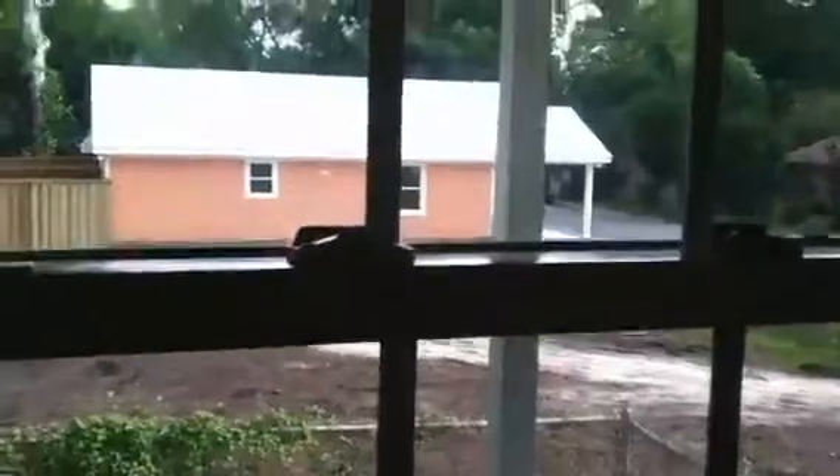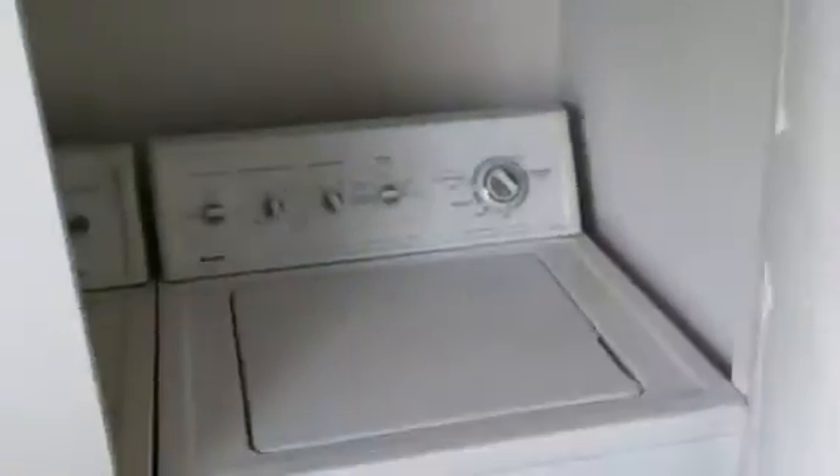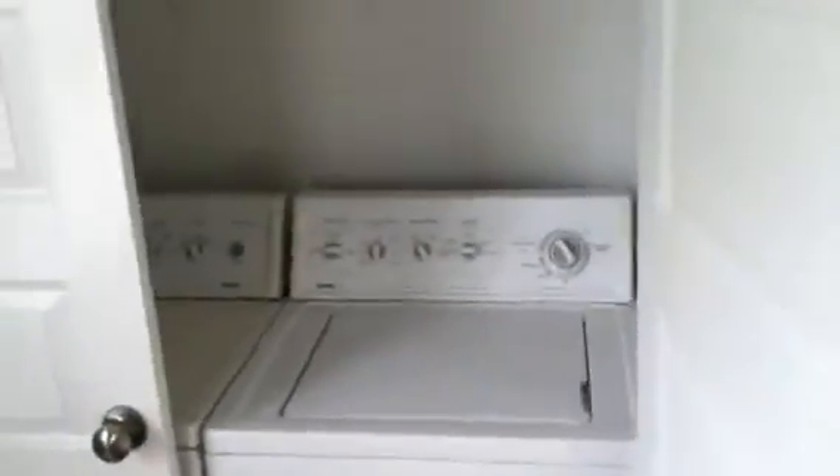You can see out the kitchen window some brand new construction going on — two houses with another one planned right next door. Inside the kitchen here you've got a washer and dryer area, and the washer and dryer convey in the sale.